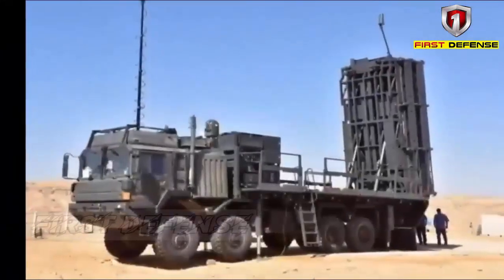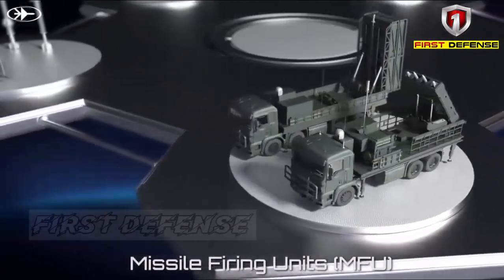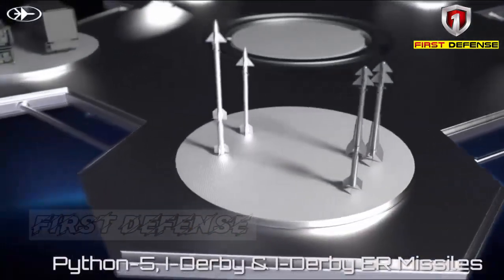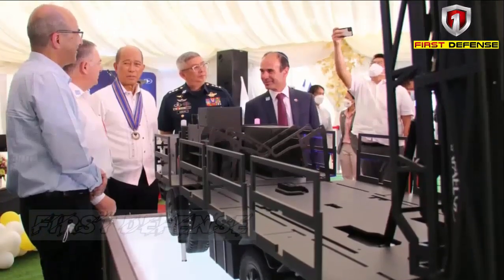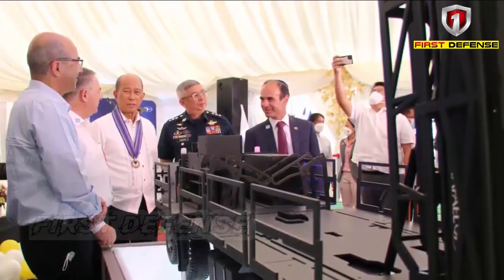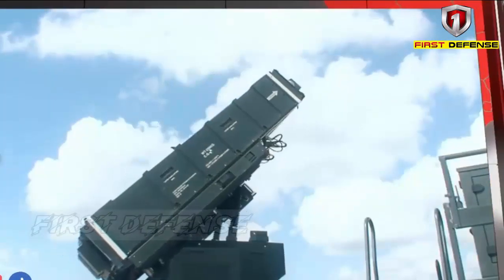The Spider-MR and Spider-LR offer medium and long-range target interception with vertical launch missions with a range of 80 kilometers. The most recent variant, the Spider-All-in-One, incorporates an integrated radar, top-light electro-optical sensor, and launcher in a single platform.